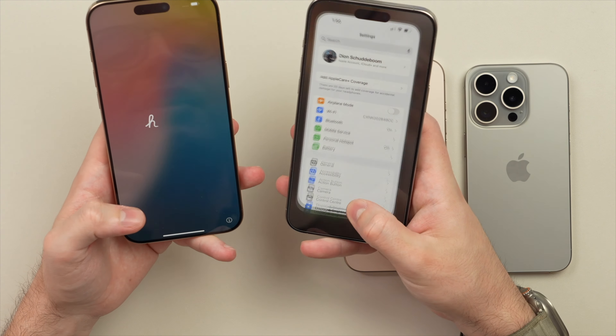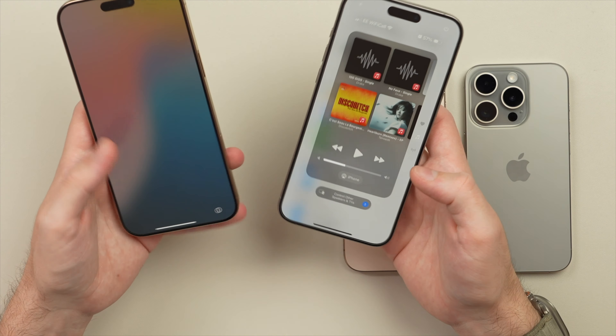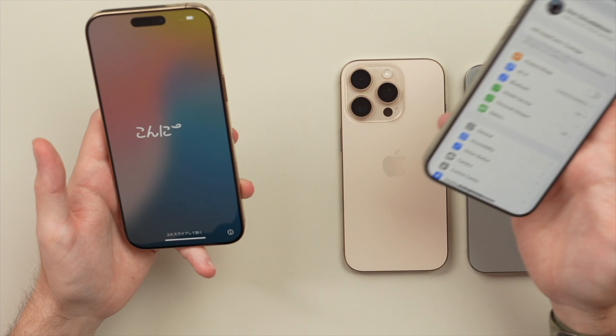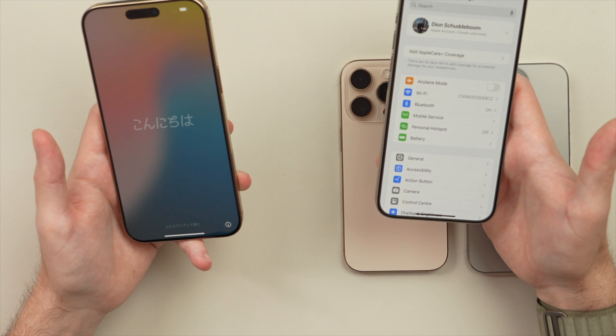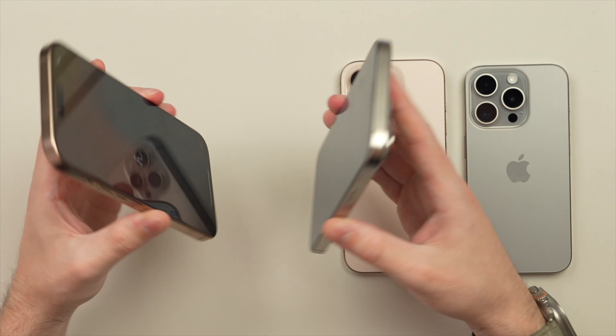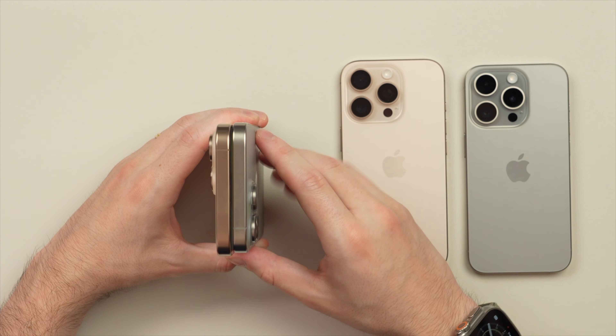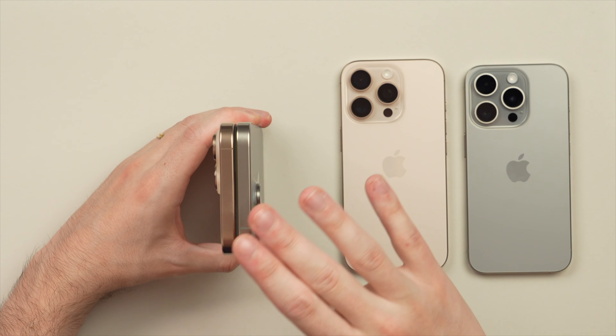From a size perspective it does feel a little bit bigger — a little more so than the 15 Pro to 16 Pro difference. Particularly when I reach to that top corner — let me hold them side by side. The width is also going to be a little bit wider.